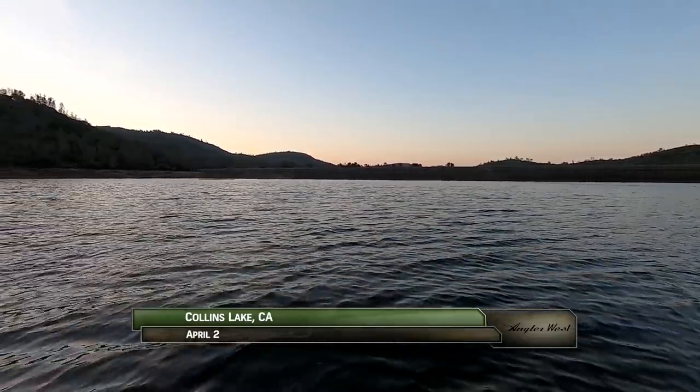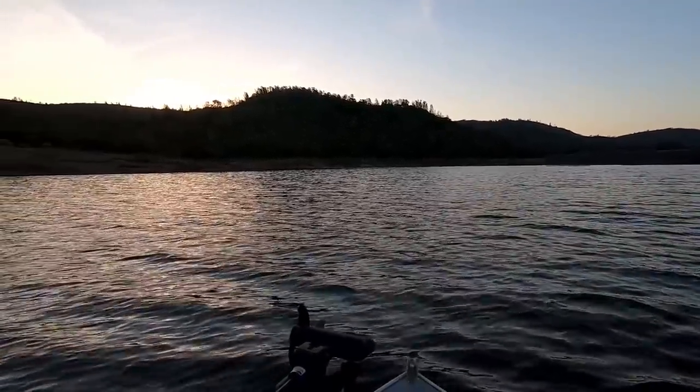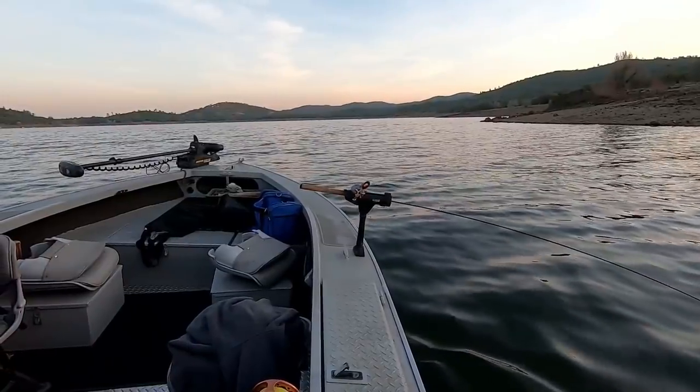In the foothills northeast of Yuba City, California, you'll find Collins Lake — a thousand-acre impoundment stocked full of quality rainbows. Today we're with Wraith Herford, who's fishing with guide Rod Pyatt.